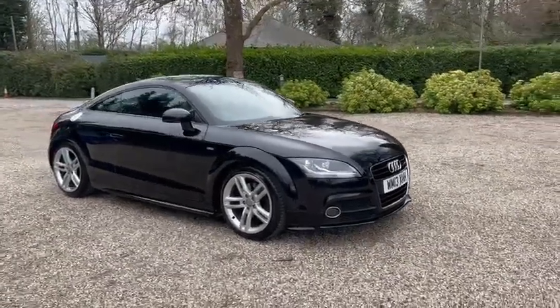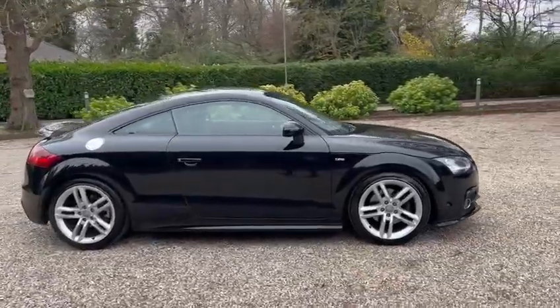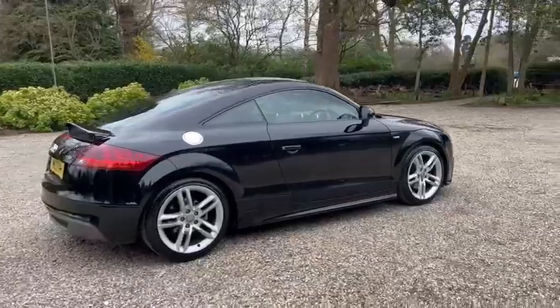Hi, Barn Cars, Brentwood. Hats off for this 2013 petrol Euro 5 emissions compliant Audi TT S-Line.